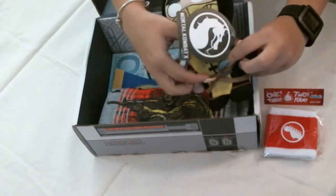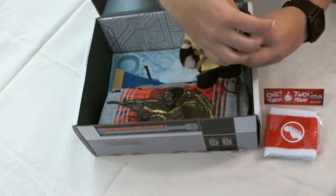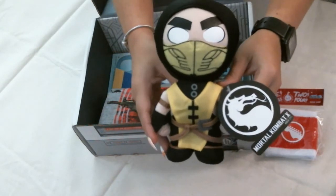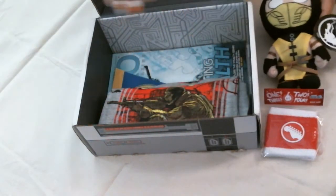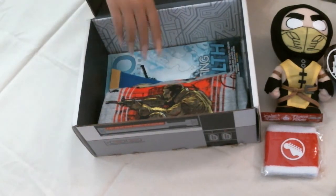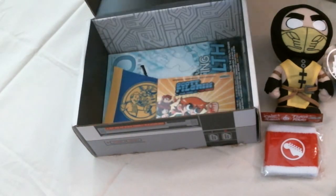Next up is the arcade block product of the month: a Mortal Kombat 10 plush. I want to say you got Sub-Zero so bad just to piss people off. I'm going to set this aside.